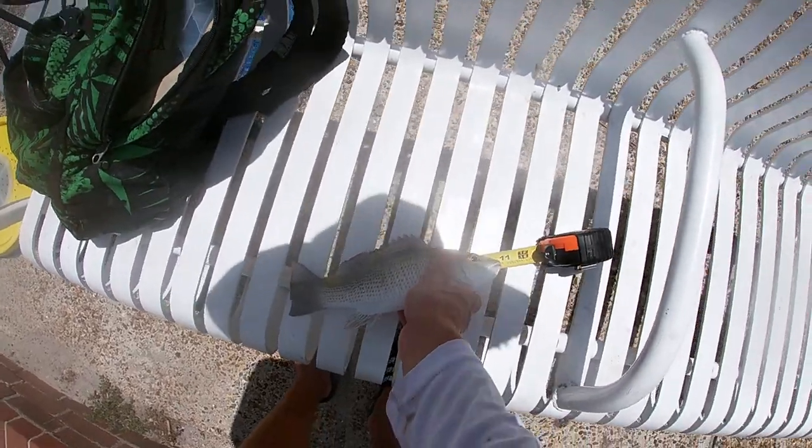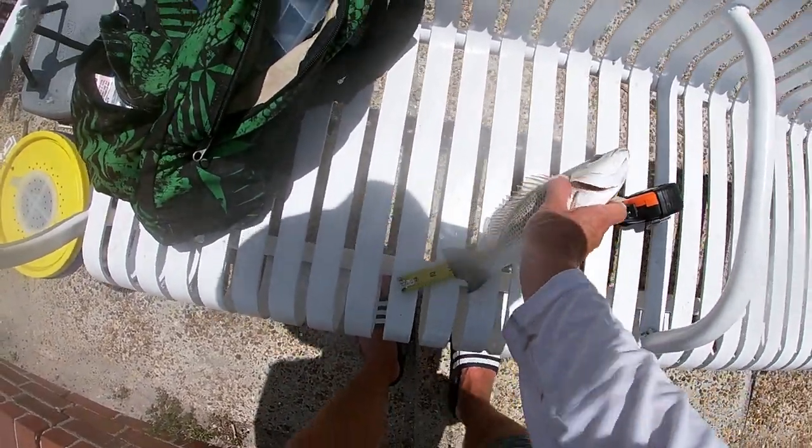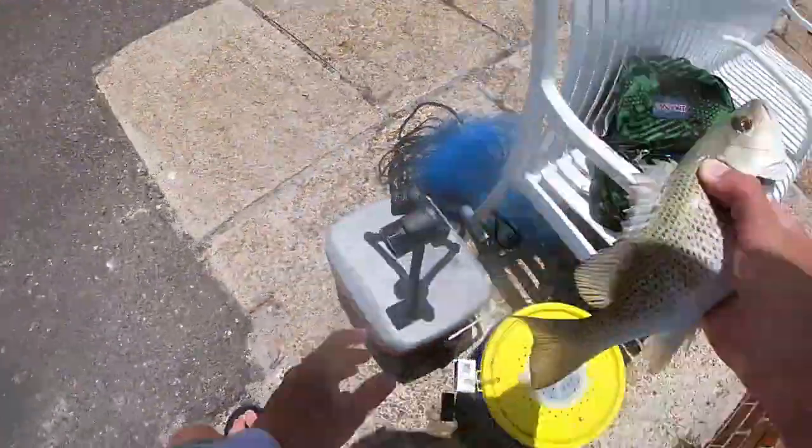Yep, that is a 10-inch snapper all day on the dot. He's gonna go in the icebox.